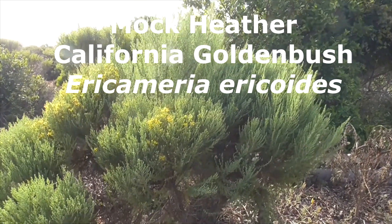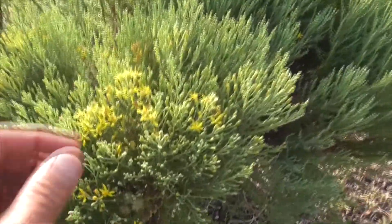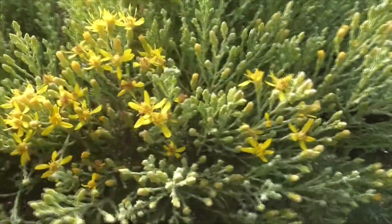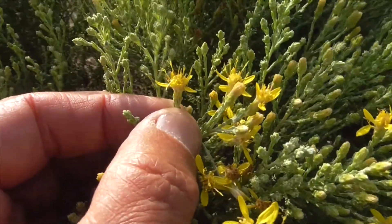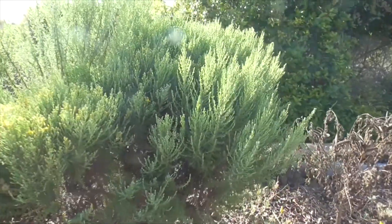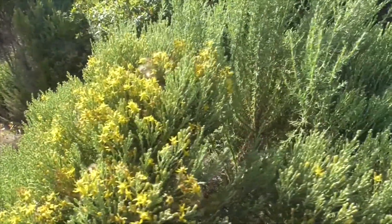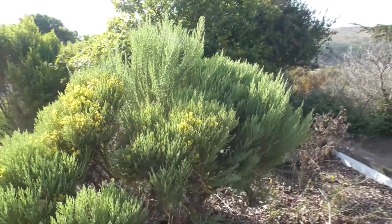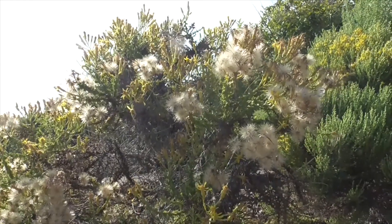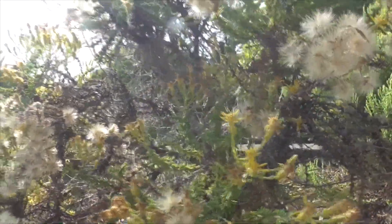This guy here is Mock Heather, Ericameria ericoides. He's an Asteraceae. He has little flowers here that are related to sunflowers and daisies. You get lots and lots of little flowers — little disc flowers in each flower, with little anthers sticking up and ray florets going around. He's a pretty broom-sort-of brush we find all out there. He's so easily confused with golden bushes. He's Mock Heather, found in sandy areas, and he's got tiny, tiny leaves on him — that helps identify this plant.